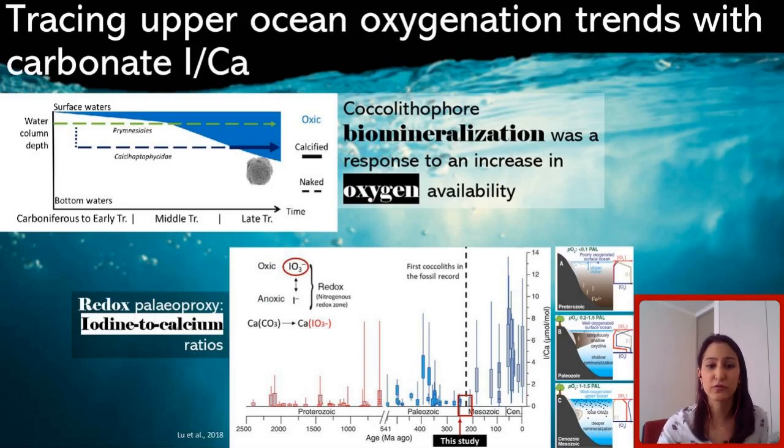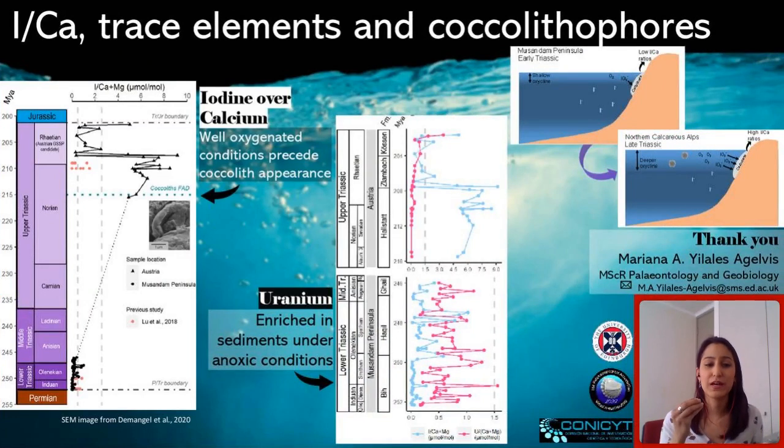Looking at the Lu et al. 2018 record for the Proterozoic and Phanerozoic, we see how poorly oxygenated waters with a shallow oxycline transition into well-oxygenated conditions during the Mesozoic, but the resolution for the Triassic was very low. So we looked at carbonates from this period, using samples from the United Arab Emirates, the Musandam Peninsula, and from the northern calcareous Alps of Austria. What we saw was a staggering difference in iodine over calcium values comparing the lower Triassic with the upper Triassic — very poorly oxygenated waters gave rise to a much better oxygenated environment in the upper Triassic.